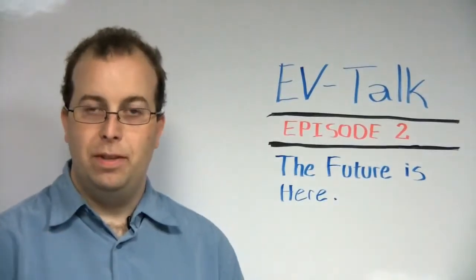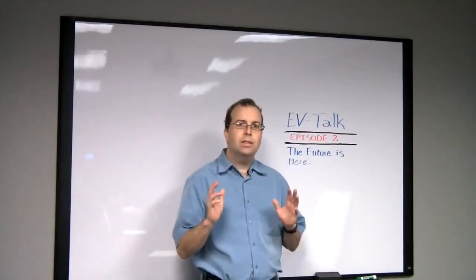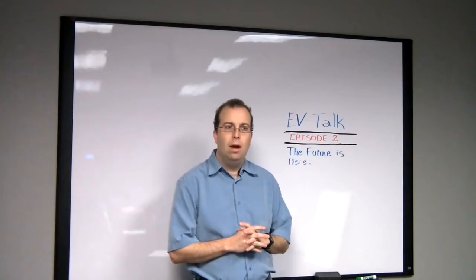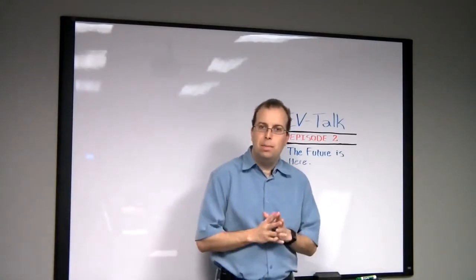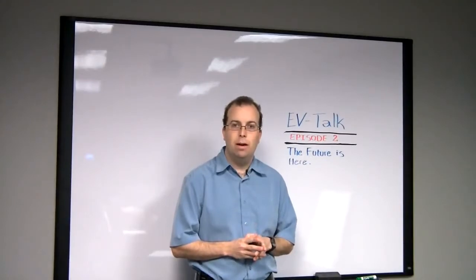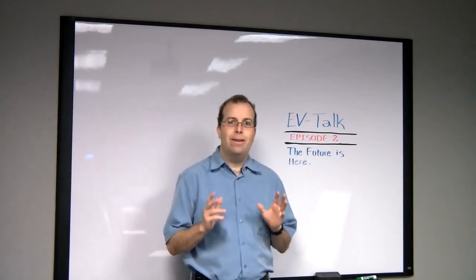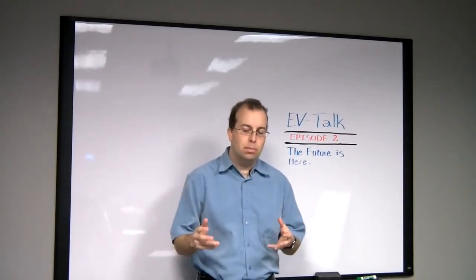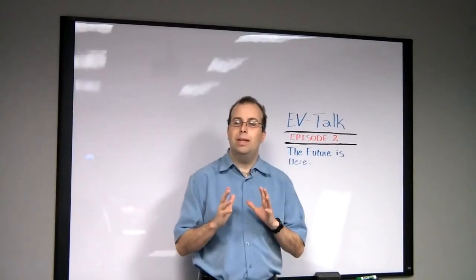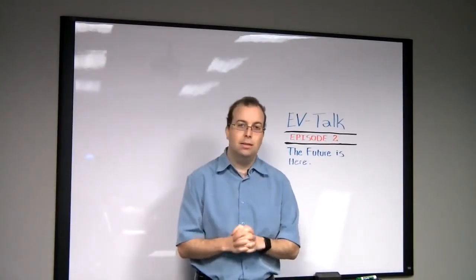Welcome to Episode 2 of EV Talk. With all of this talk about electric vehicles being on the road next year in 2011, it might come as a surprise to many people to find that there are actually already people driving electric cars on the roads right now. Most of these cars are converted gasoline cars where the engine has been removed and replaced with an electric motor and drive system. In this episode I want to introduce you to just such a person and his electric car.